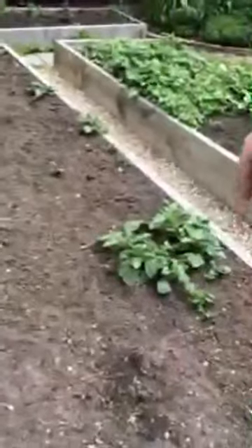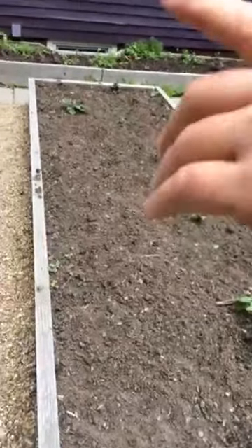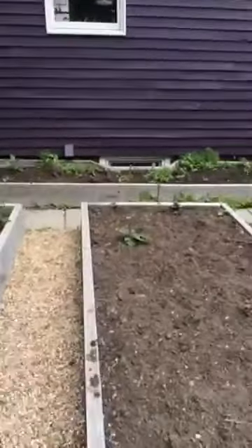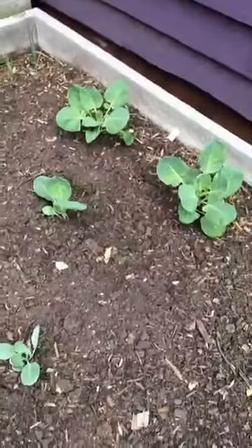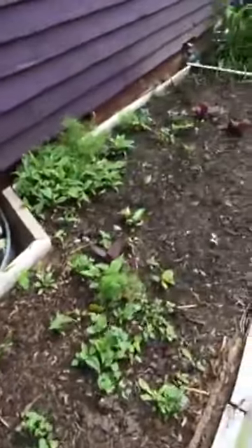Here is our potato bed. Some of these are volunteers from last year and the rest are going to be coming up soon, so it's full of potatoes. That back bed there we haven't planted yet — I don't know what we're putting there. We have some leeks in the corner and some Brussels sprouts, and then a bunch of weeds to get pulled. Maybe bush beans, something.